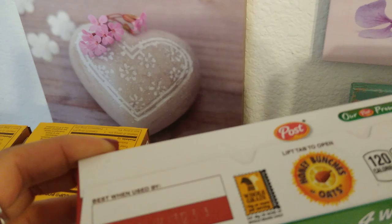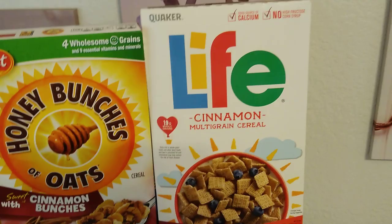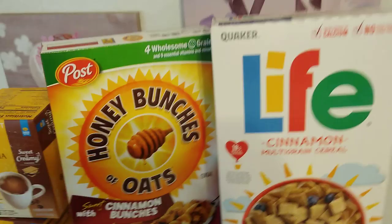Life cereal — I love regular Life cereal, and then cinnamon Life cereal. Had to have it. This is 18 ounces — a pound and two ounces. Expiration date February 5th, 2020. Oh my gosh, I should have picked up like 10 of these.